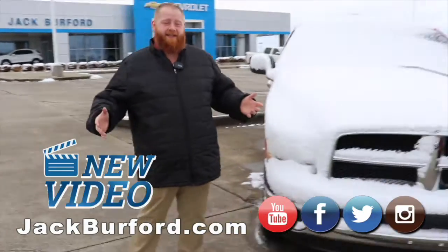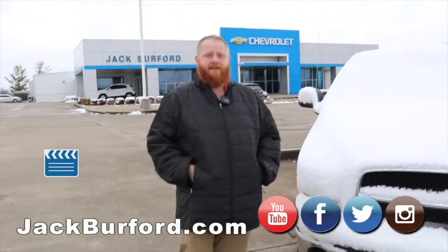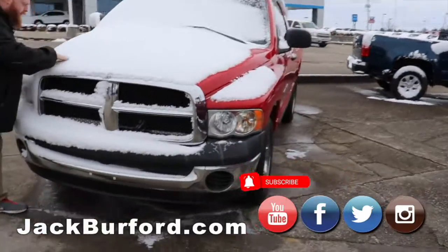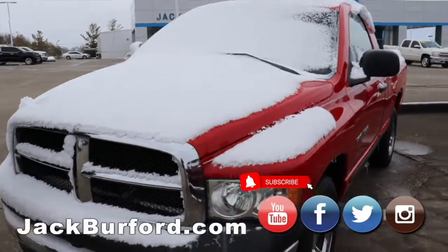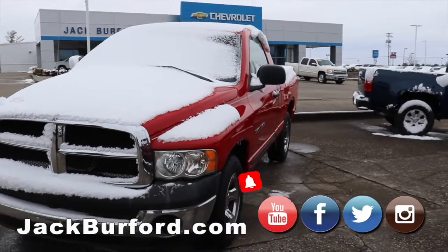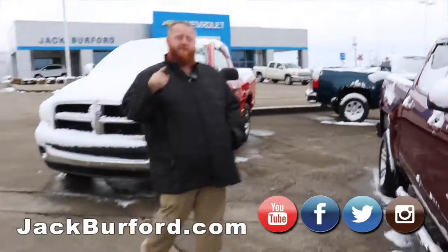Hey everybody, it is that time again. I'm JJ with Jack Burford Chevrolet. We're going to do our weekly walk around of our inventory for the weekend. We've got the little red express here — it's white and red right now. It's actually a 2004 Dodge Ram 1500 V6 two wheel drive. Great little truck. We got it marked for $4,000.